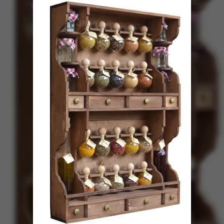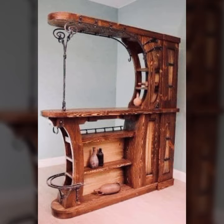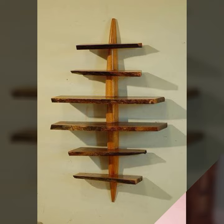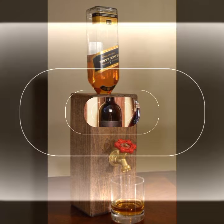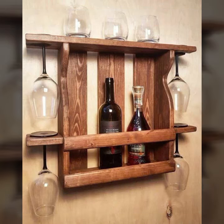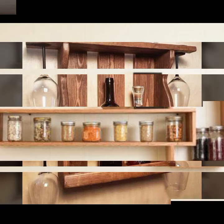Hello friends, welcome back to my channel. Today I will talk about the most beautiful, most trendy, most attractive woodworking ideas, wooden furniture designs and ideas — useful wooden furniture designs and ideas you can see in this video.